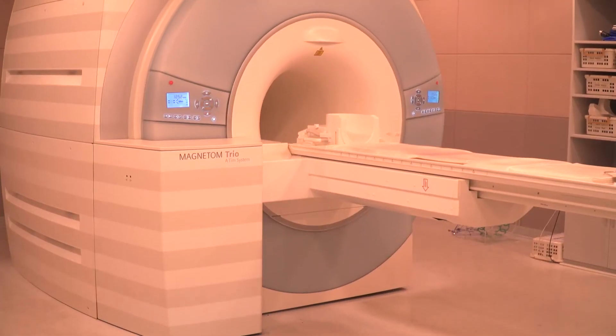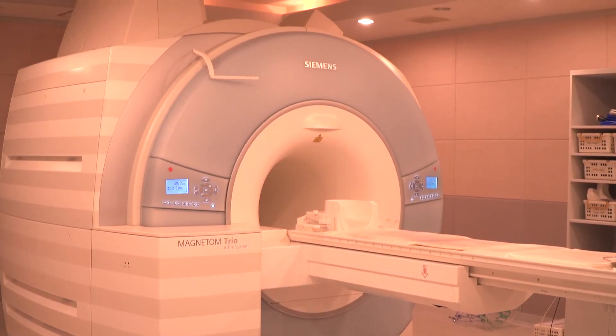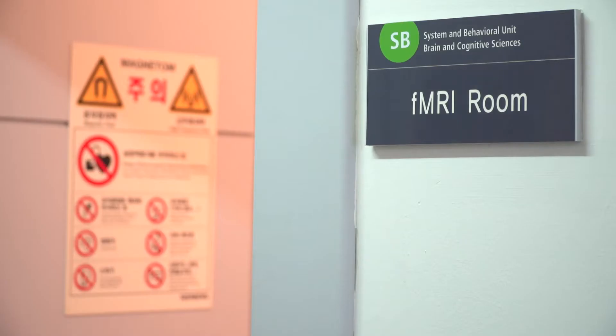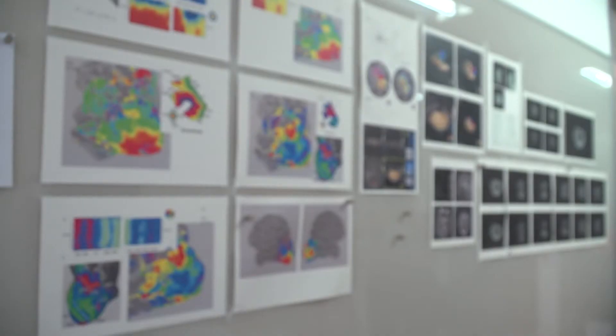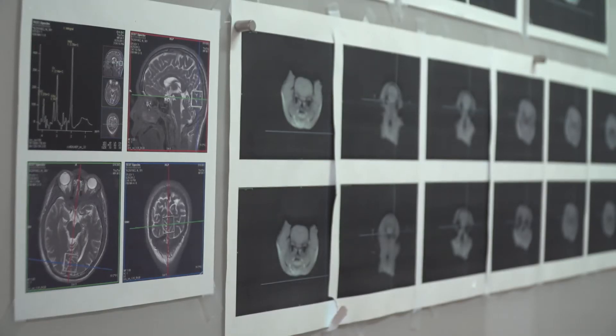We've been working on iron oxide nanoparticle-based MRI contrast agents for more than 10 years. We synthesized very tiny — around 2 nanometer-sized — iron oxide nanoparticles and used them as a new, non-toxic, high-resolution MRI contrast agent. More recently and very excitingly, we performed the first monkey MRI using this iron oxide-based MRI contrast agent.